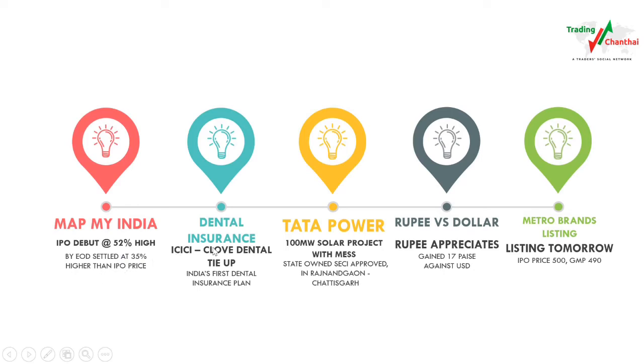The second news is about ICICI General Insurance Company — for the first time in India they are offering a unique plan which is dental insurance, tying up with cloud dental clinic chains all over India. The third news is about Tata Power, which has been approved for a 100-megawatt solar project under the MSPL plan, approved by SECI of the Chhattisgarh government.